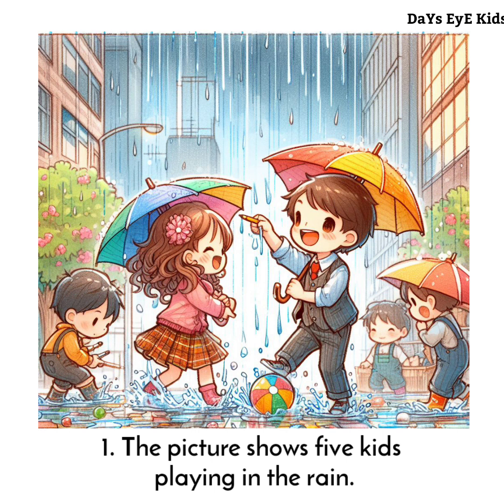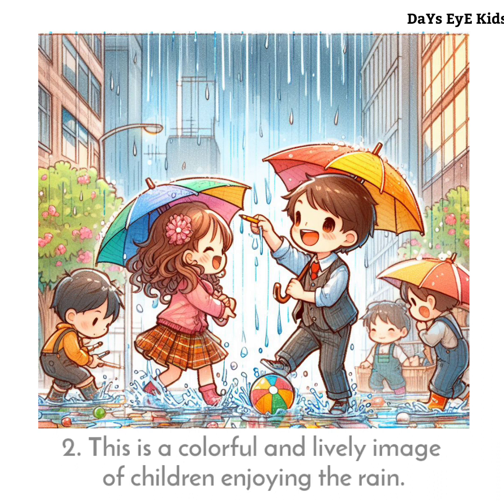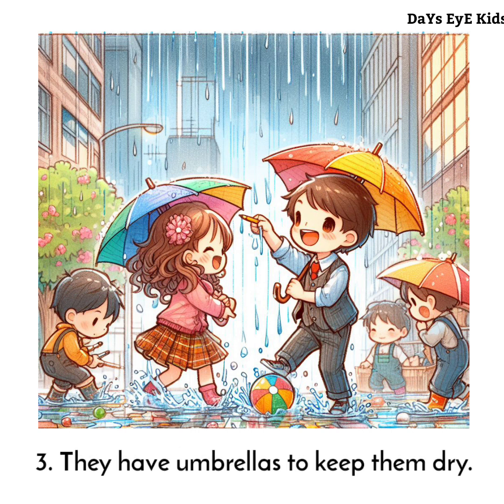The picture shows five kids playing in the rain. This is a colorful and lively image of children enjoying the rain. They have umbrellas to keep them dry.